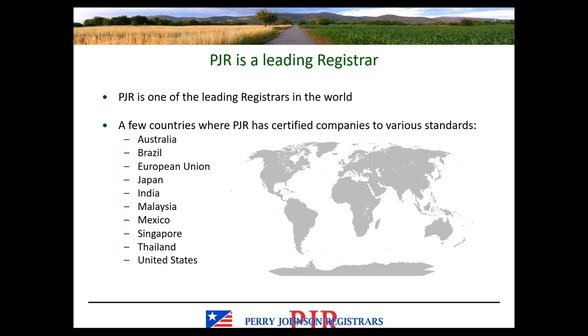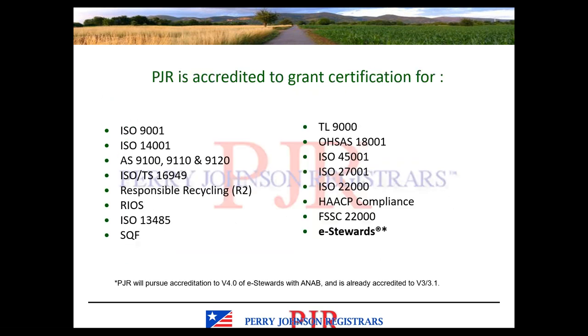Just a little bit about Perry Johnson Registrars. We are a leading registrar. We have certified companies and clients to a variety of standards around the world. This is not an all-inclusive list, but gives you an idea of our global presence. We are accredited to grant certifications for a variety of standards. We are accredited to certify clients to eStewards — currently to version 3.1 — and of course we will be pursuing accreditation to version 4.0.